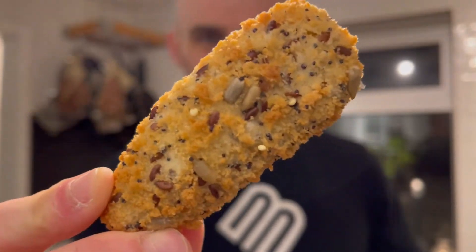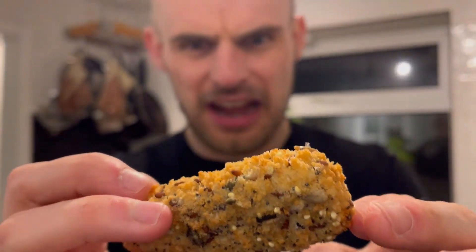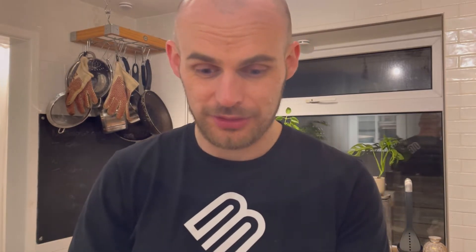They look quite nice — they've got a seedy crumb on them. The crumb doesn't look super thick, so I'm interested to see what that tastes like. I don't think I've ever had a sunflower seed in a coating before. Roughly half the pack is 287 calories, 15 grams of fat with only one gram of saturated fat, and 17.7 grams of protein — that's pretty good. They are higher on the fat, but I assume it's because of all those different seeds. Carbohydrates are 17 grams, likely from the coating.